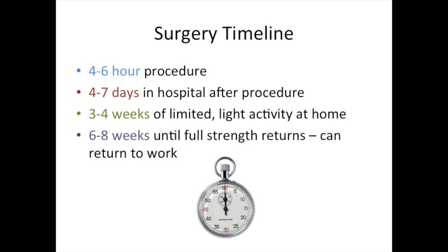After discharge, we suggest 3-4 weeks of light activity at home, including walking around, climbing stairs, and normal activities. It takes about 6-8 weeks for patients to fully recover strength and return to full activities and work.